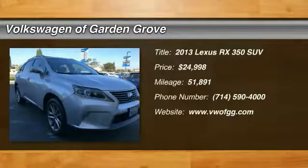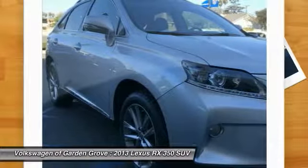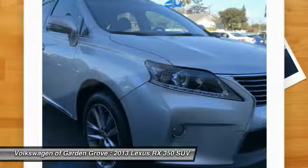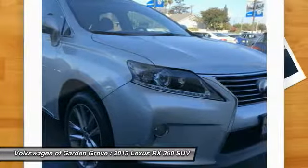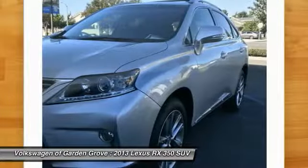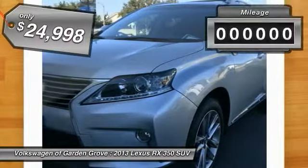The 2013 RX350 offers a driver-inspired design and intuitive technology that puts you in total control of your interior. Paired with a spacious cargo area and a powerful V6 engine, the RX350 continues to offer the best combination of powerful performance and interior luxury in its class, and is priced below $25,000.